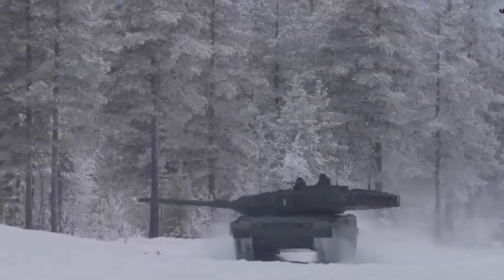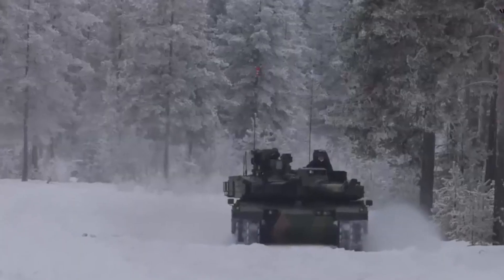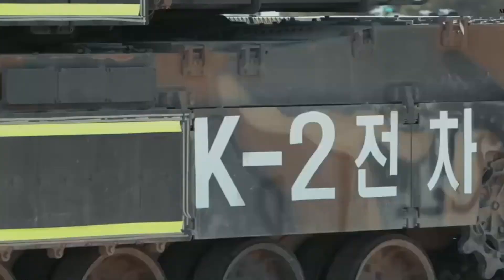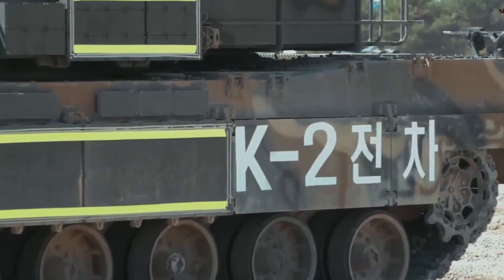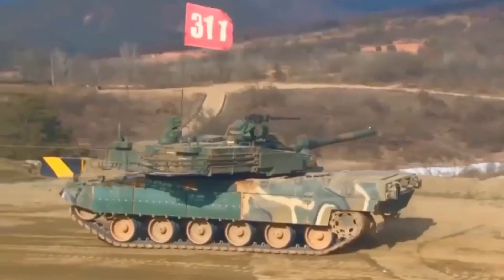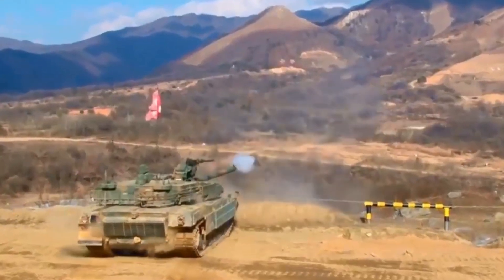At the core of the K-2 is its 120-millimeter smoothbore gun, capable of firing high-velocity rounds with pinpoint accuracy. What sets it apart is the ability to fire advanced ammunition, including the Korean Smart Top Attack Munition, designed to take out heavily armored targets by attacking from above.